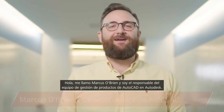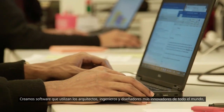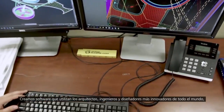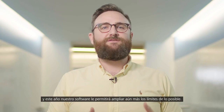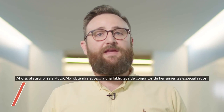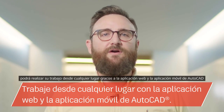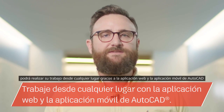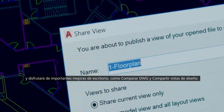Hi, my name is Marcus O'Brien and I lead the AutoCAD product management team here at Autodesk. We create software used by the most cutting-edge architects, engineers and designers from around the world, and this year our software allows you to push the boundaries even further. When you subscribe to AutoCAD you gain access to a library of specialized tool sets, the AutoCAD web and mobile apps, and core desktop enhancements like DWG Compare and shared design views. Today I'll show you how you can put the power of one AutoCAD to work for you.